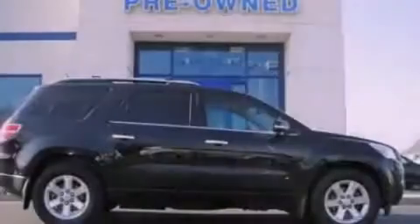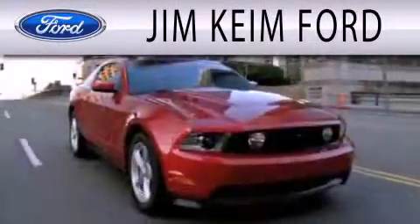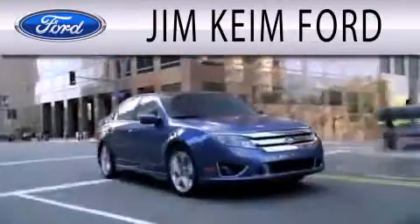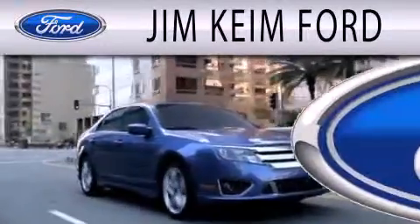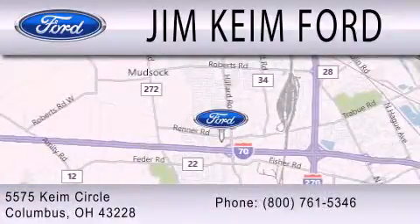Please call today to reserve this vehicle for a test drive. Jim Keem Ford is dedicated to doing everything possible to ensure that the experience you have selecting your next vehicle is as pleasant as possible. We are located at 5575 Keem Circle in Columbus.